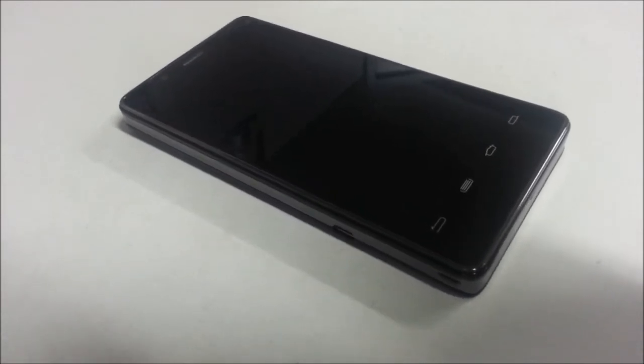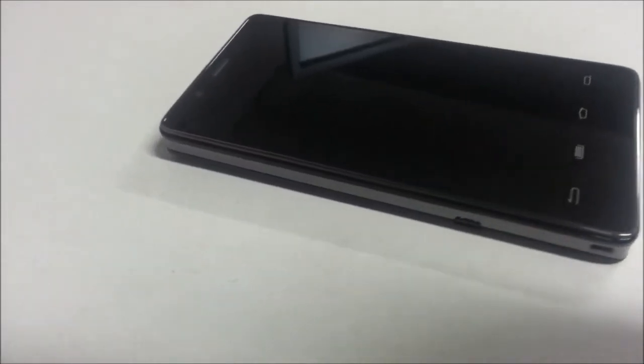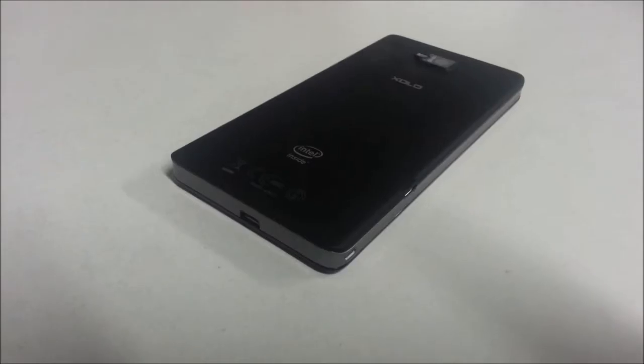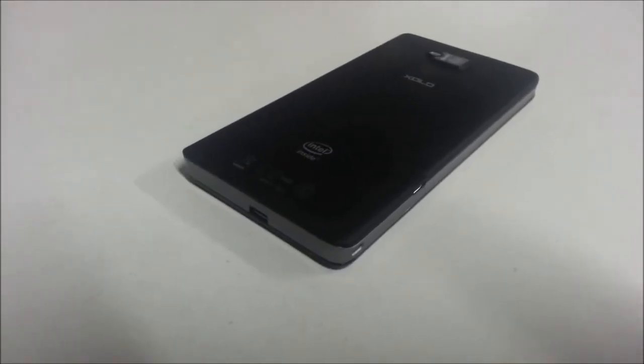Intel never took the smartphone market seriously until now. They did not give attention to this big market. Before they could, the world was dominated with phones running ARM processors and still is. Nevertheless, Intel is here and is here to make a mark.